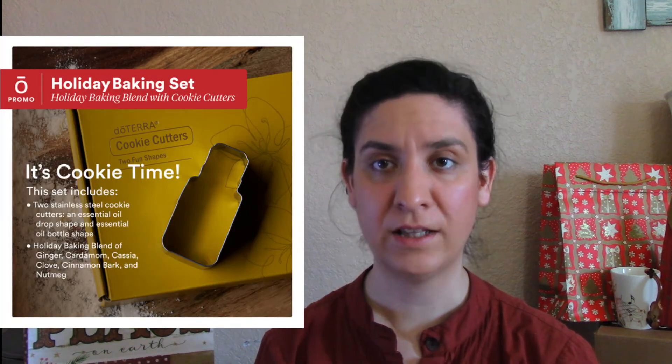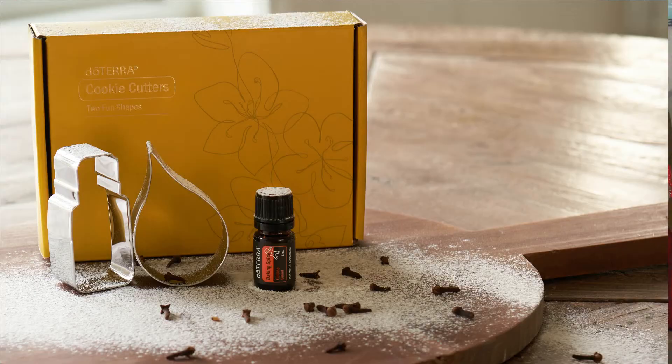Then we have the gifts from the catalog. The one that has me really curious is the holiday baking set, which includes two cookie cutters and a baking spice blend — yes, for baking or cooking. I'm actually more excited about the spice blend than the cookie cutters. It includes coconut oil, ginger root, cardamom seed, cashew, clove, cinnamon, and nutmeg. I don't know about you but I can basically smell that already. There's also a cookbook on their website worth checking out.